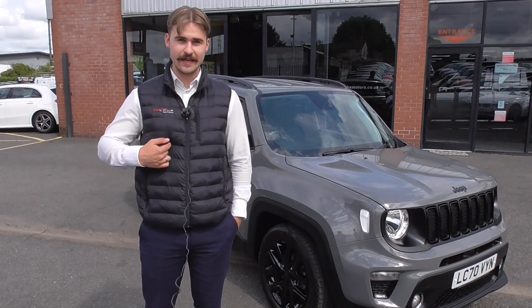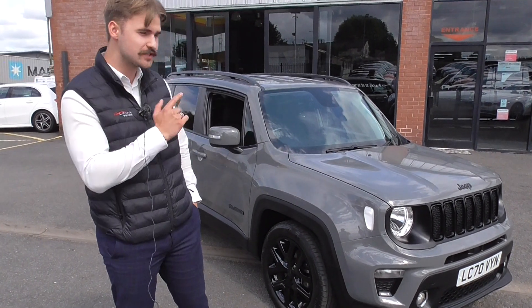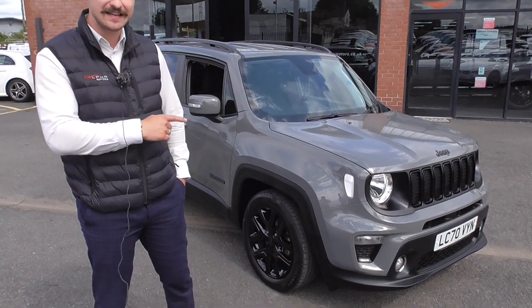Welcome to Alfa Motors here in Wigan. My name's Dominic. Today I've got the pleasure of showing you around this lovely Jeep Renegade Night Eagle.